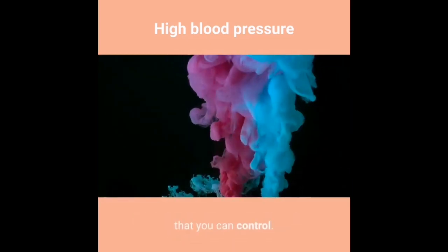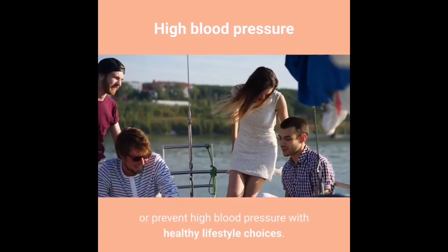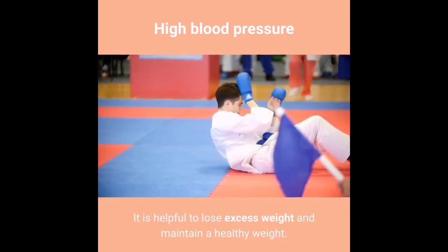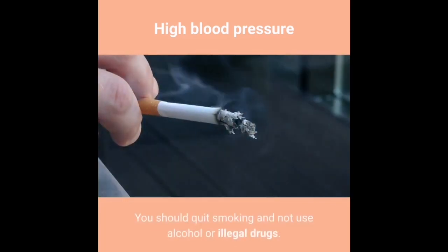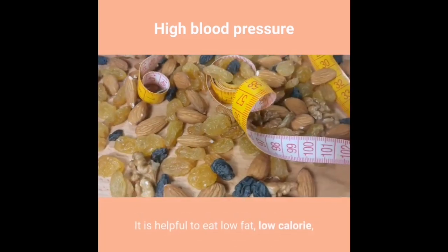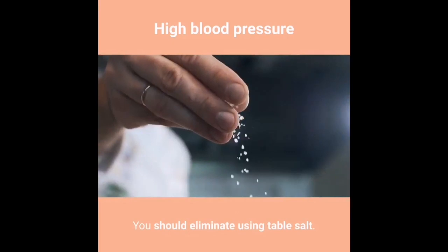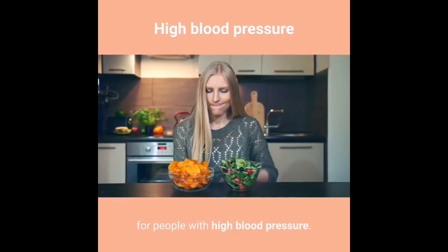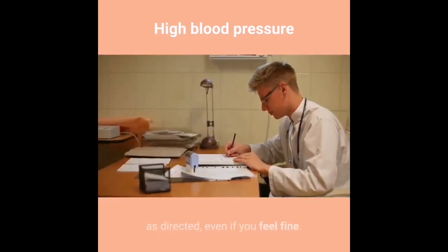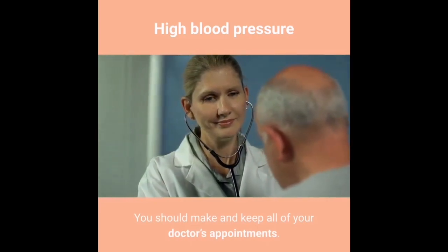It is helpful to reverse the risk factors for high blood pressure that you can control. Some people can control or prevent high blood pressure with healthy lifestyle choices: lose excess weight, maintain a healthy weight, get regular exercise, quit smoking, avoid alcohol and illegal drugs, eat low-fat, low-calorie, low-cholesterol, high-fiber, and low-salt foods, and eliminate table salt. The DASH diet has helpful food guidelines. Take all medications as directed and monitor your blood pressure per your doctor's instructions.